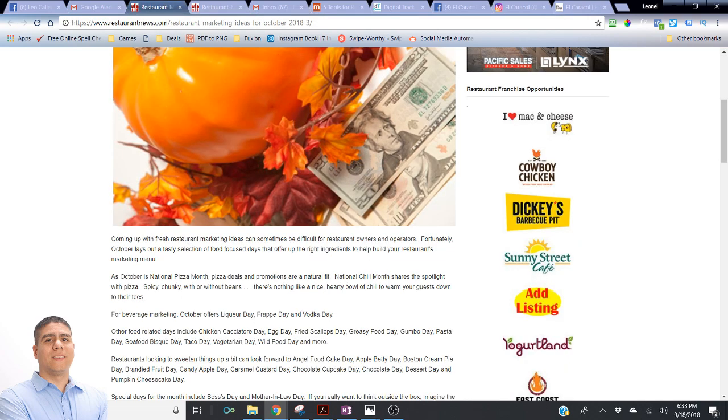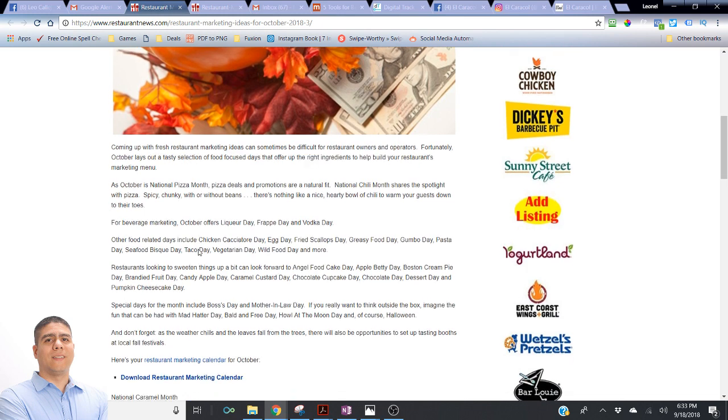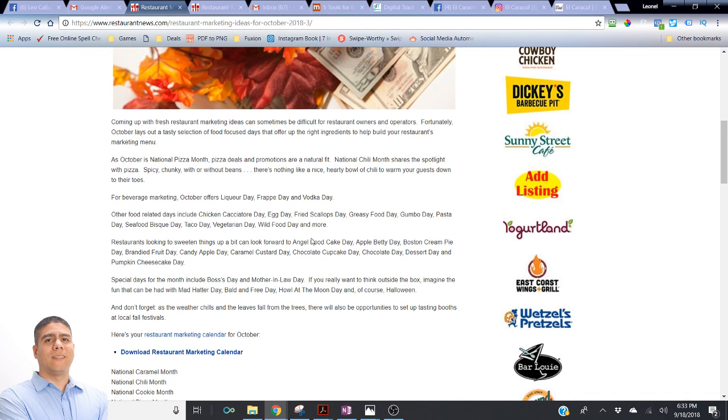There are so many other things the article mentions, like beverage marketing. For example, October has Oktoberfest — very popular with beers — Frappé Day, and Vodka Day. They also have Chicken Cacciatore Day, Egg Day, Fried Scallops Day, Greasy Seafood Day, Gumbo Day, Pasta Day, Seafood Bisque Day, and National Taco Day.